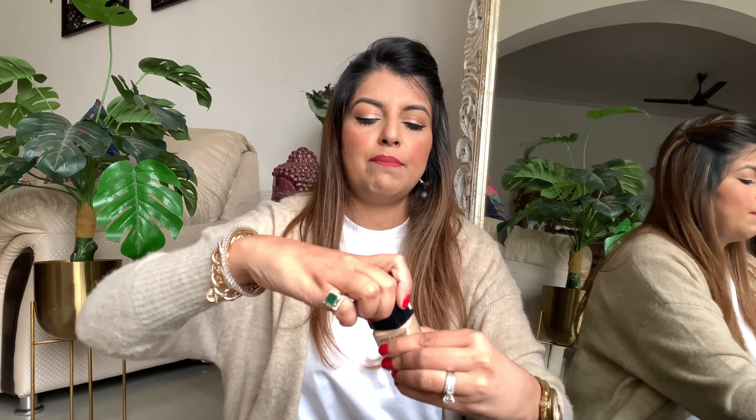Next is the Wet n Wild Foundation — I was so excited when it launched on Nykaa. I've been aware of the rave about this foundation since I started watching YouTube makeup videos. I'm in shade Golden Beige, and this retails for ₹599. They don't have the entire shade range yet but it does a decent job for me. It's described as a matte, no-filter foundation — not as thick. What I'm not crazy about is the applicator and the smell, which is a little strong and chemical for me.